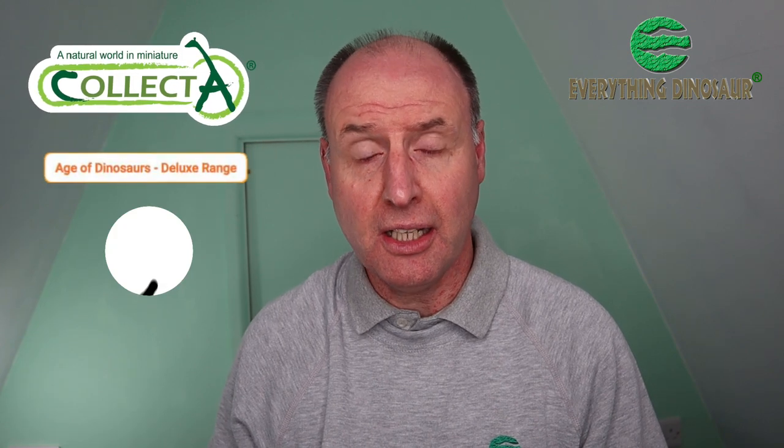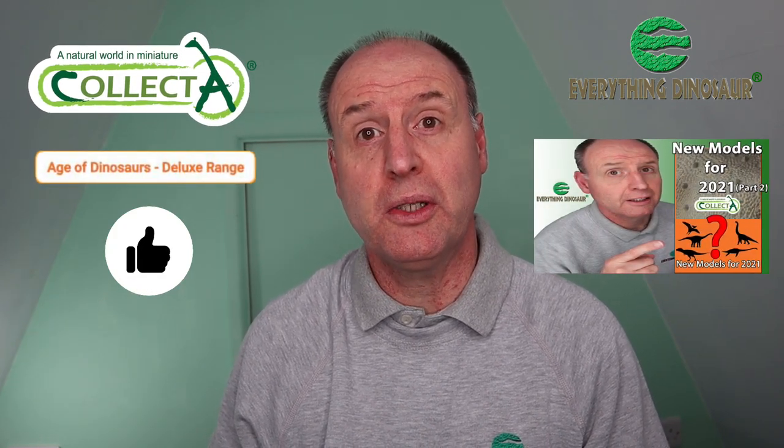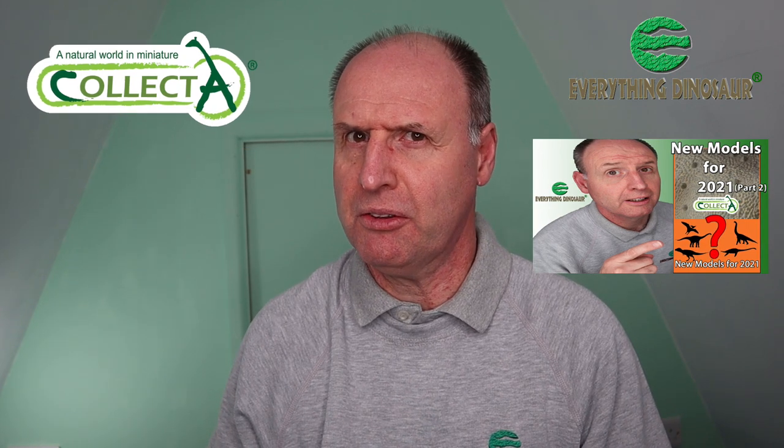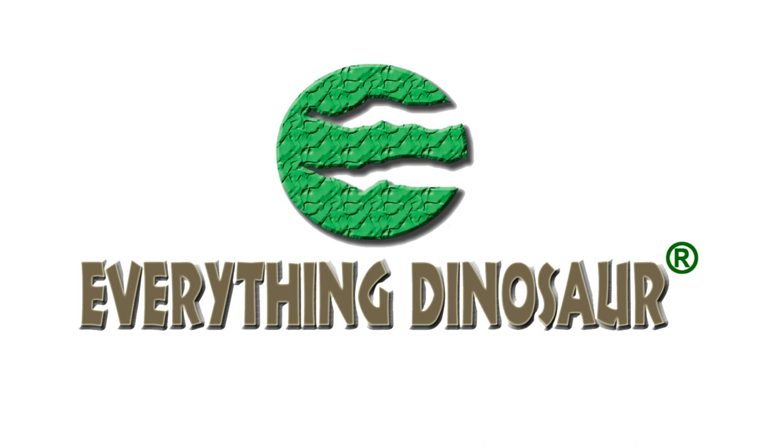Are you a fan of the Collector prehistoric animal model range? Does Collector Deluxe delight you? Want to hear about the second batch of new for 2021 Collector models coming out? Stick around, we'll tell you more. Hi, Everything Dinosaur here, and in today's video we'll be introducing the second batch of new for 2021 Collector prehistoric animal models.